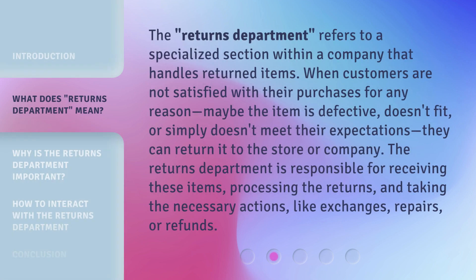The Returns Department refers to a specialized section within a company that handles returned items. When customers are not satisfied with their purchases for any reason — maybe the item is defective, doesn't fit, or simply doesn't meet their expectations — they can return it to the store or company. The Returns Department is responsible for receiving these items, processing the returns, and taking the necessary actions, like exchanges, repairs, or refunds.